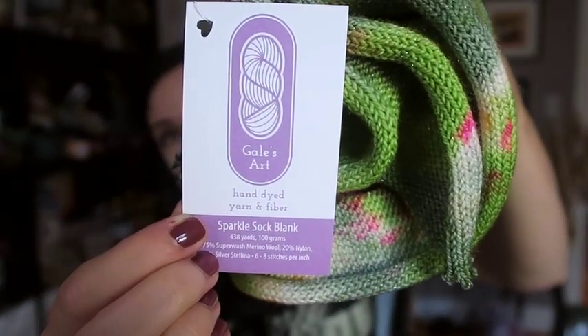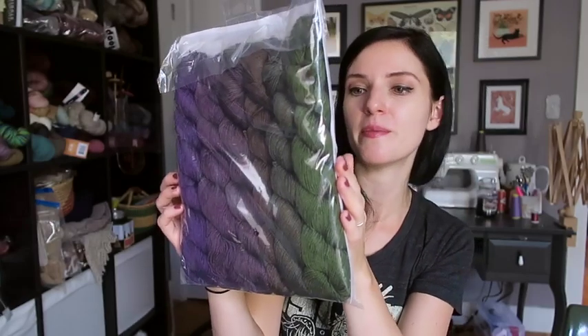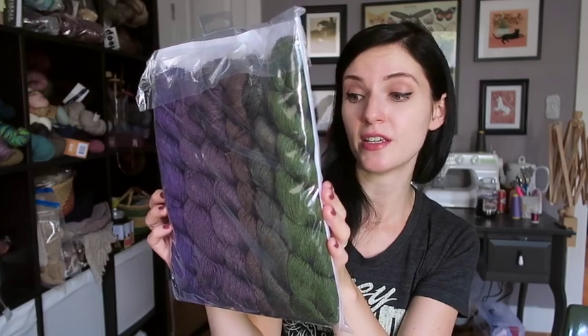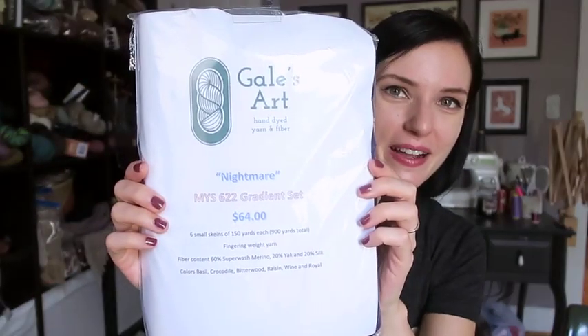I also saw this and had to get it — it's a gradient called 'Nightmare.' I've been purchasing quite a few gradients and haven't been knitting with them, so I have my work cut out for me. It's six small skeins of 150 yards each, 900 yards total, fingering weight. The fiber content is 60% superwash merino, 20% yak, and 20% silk. Quite luxurious — and of course, 'Nightmare' just had my name all over it.